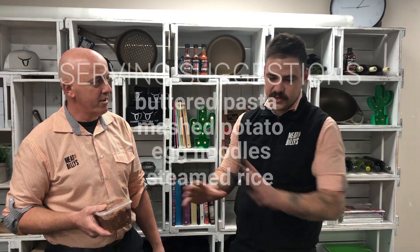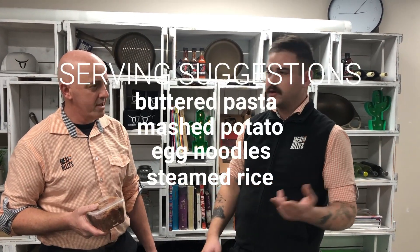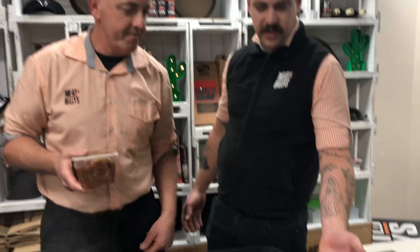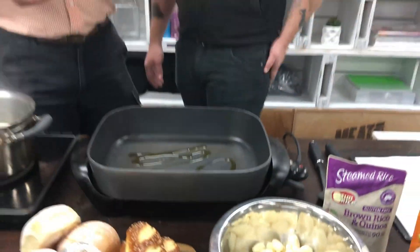There are plenty of different ways we can serve this. The traditional ways are like spaghetti, mashed potato, egg noodles — whatever you feel like. But we like to do something different now and again, so today we're going to do it with some gnocchi. Beautiful — look at it! Which you can also get at Meat at Billy's. So it's almost a one-stop shop.